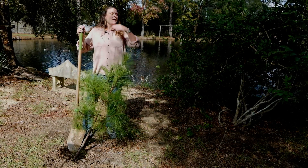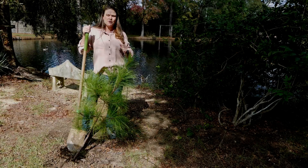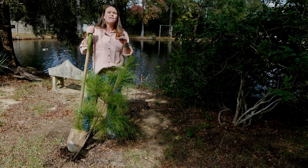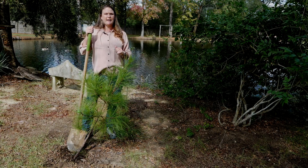If you have broken branches, make sure you make a nice clean cut on those branches and clean up those areas. Do not fertilize for the first year after you experience damage from a hurricane.